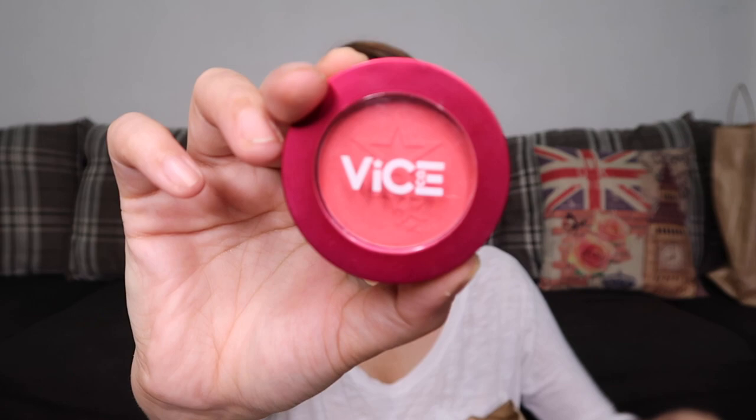Next is the Vice Aura Blush in the shade Mahjika, which costs 145 pesos. This shade is really fresh and bright pink.